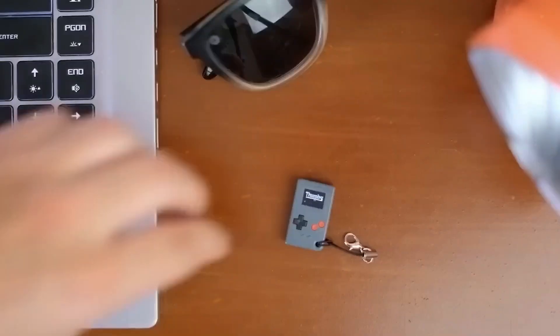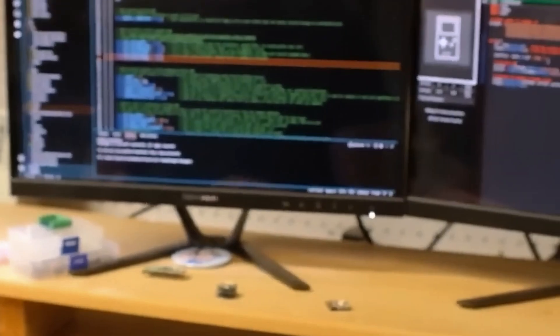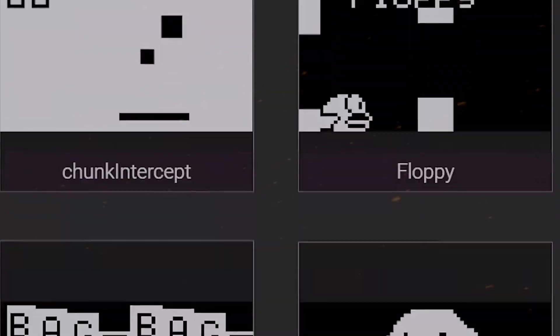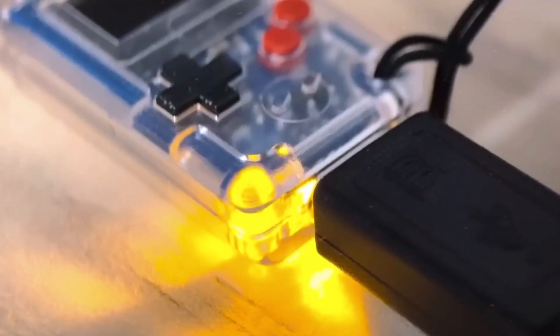But it's not just for gaming. Thumb also allows you to upload your drawings and videos, and you can add more games from an extensive library. For those interested in coding, you can even program your own MicroPython games using their free online code editor.